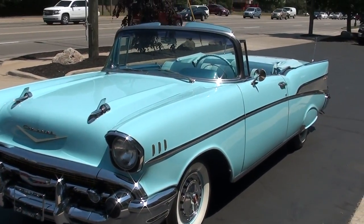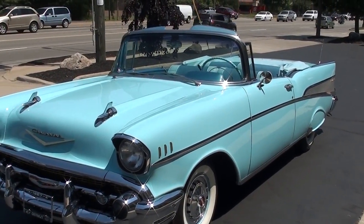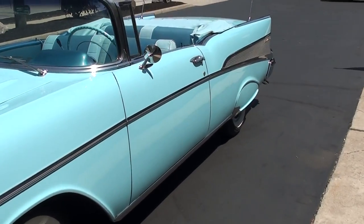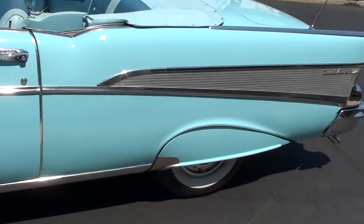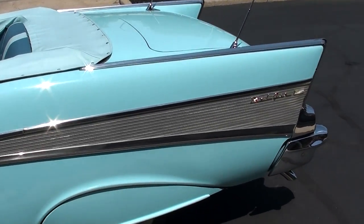Beautiful car. It was restored, I believe, in 1990 to '92. In 1994, the car was in a couple of different advertisements, and we do have the original negatives for that. One was a BF Goodrich ad and the other one was American Tape.